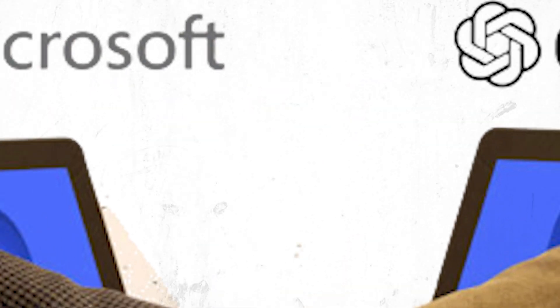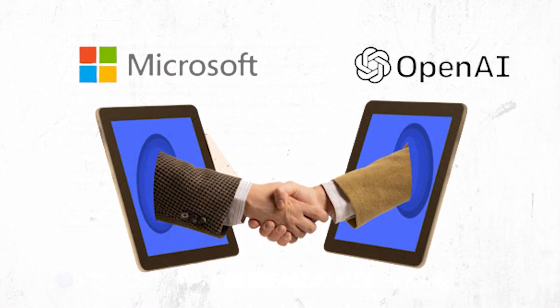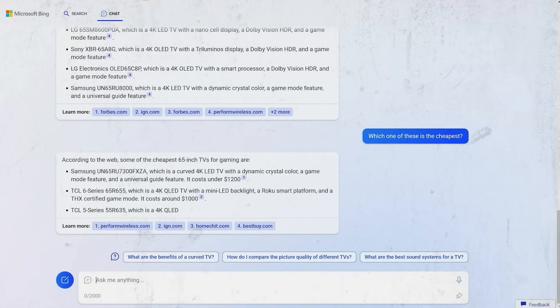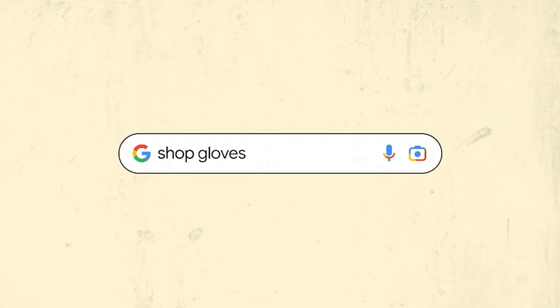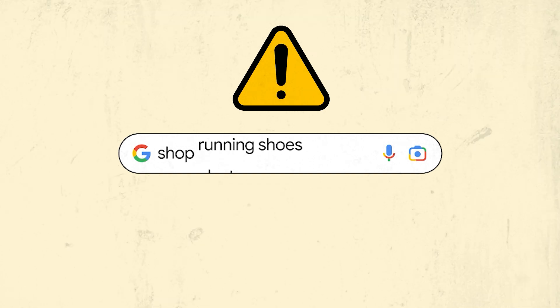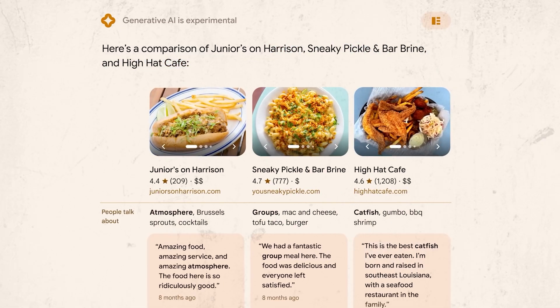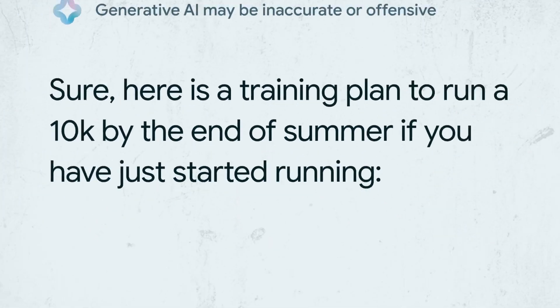Microsoft recently partnered with OpenAI, allowing the integration of ChatGPT capabilities into its Bing search engine. This development initially posed a threat to Google's search dominance, pushing the tech giant to evolve and launch its own form of AI-powered search in order to keep its position. And indeed, Google's new AI is a big plus.